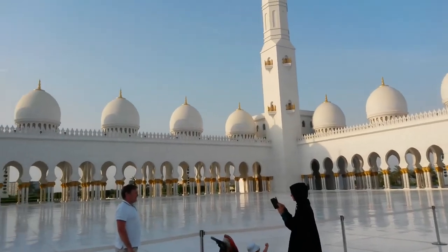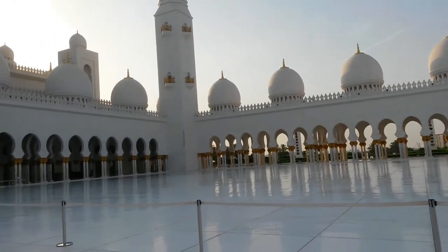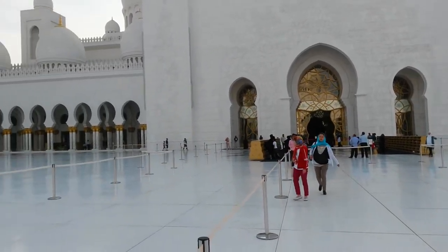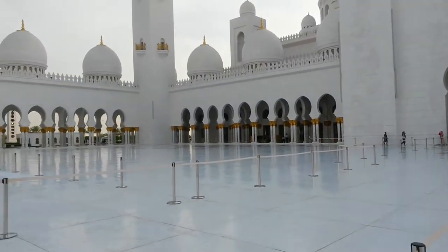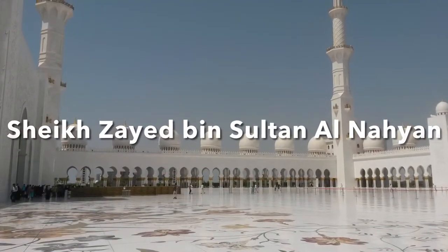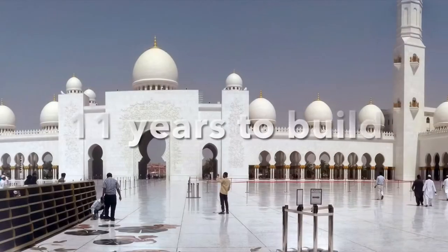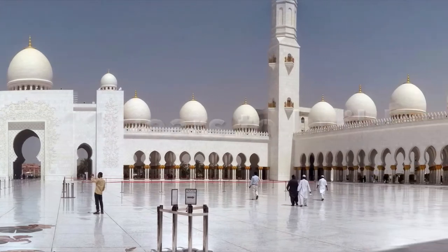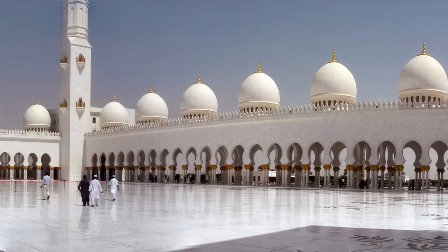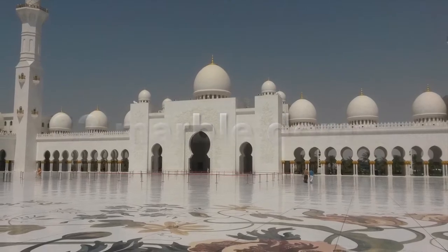This is the largest mosque in the UAE, having capacity for over 40,000 worshippers. The mosque is named after the late president of the UAE, Sheikh Zayed bin Sultan Al Nahyan. It took 11 years to build, between 1996 and 2007. Did you know there are 82 pure white marble domes?